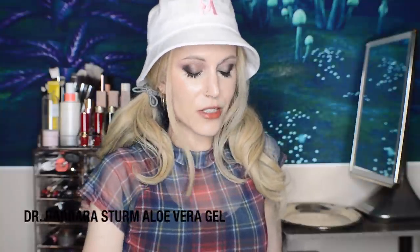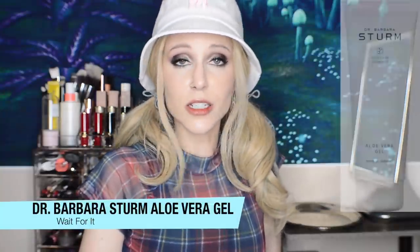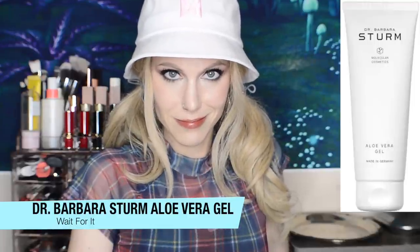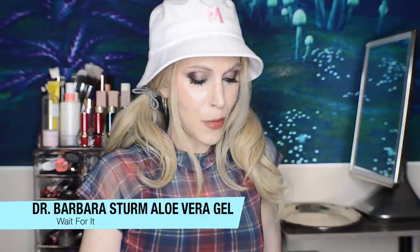And one final product to close this video out: we have the Dr. Barbara Sturm Aloe Vera Gel. $70 for 4.2 ounces. Oh, she didn't. Did you? Oh, Barb. Barb. Somehow I feel like that was a sufficient review of this product. And my friends, that concludes this month's What's New in Skincare. What will they think of next?